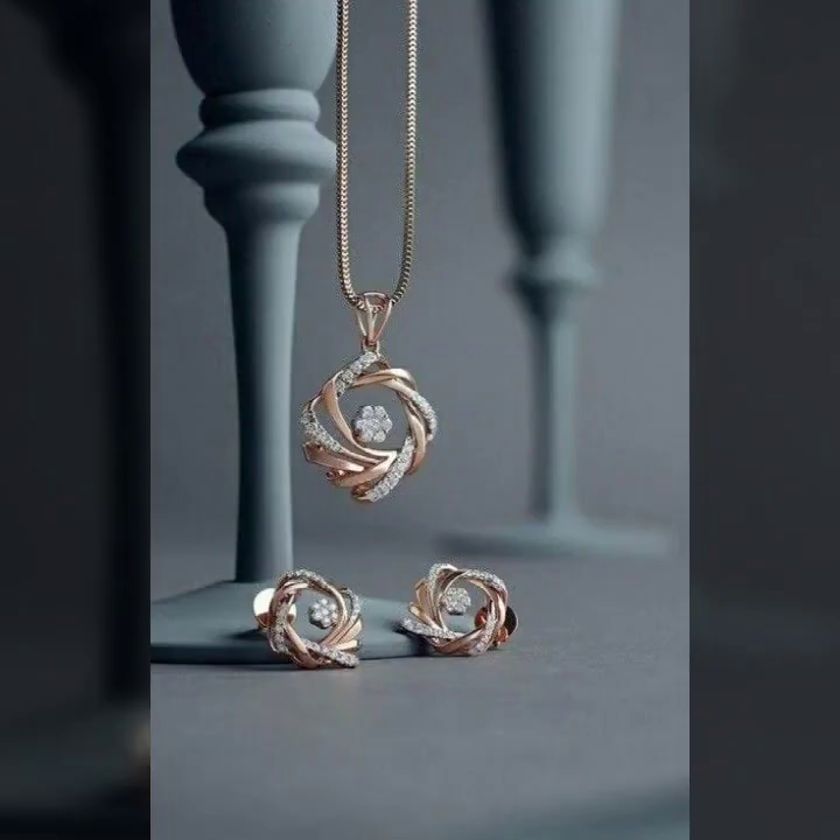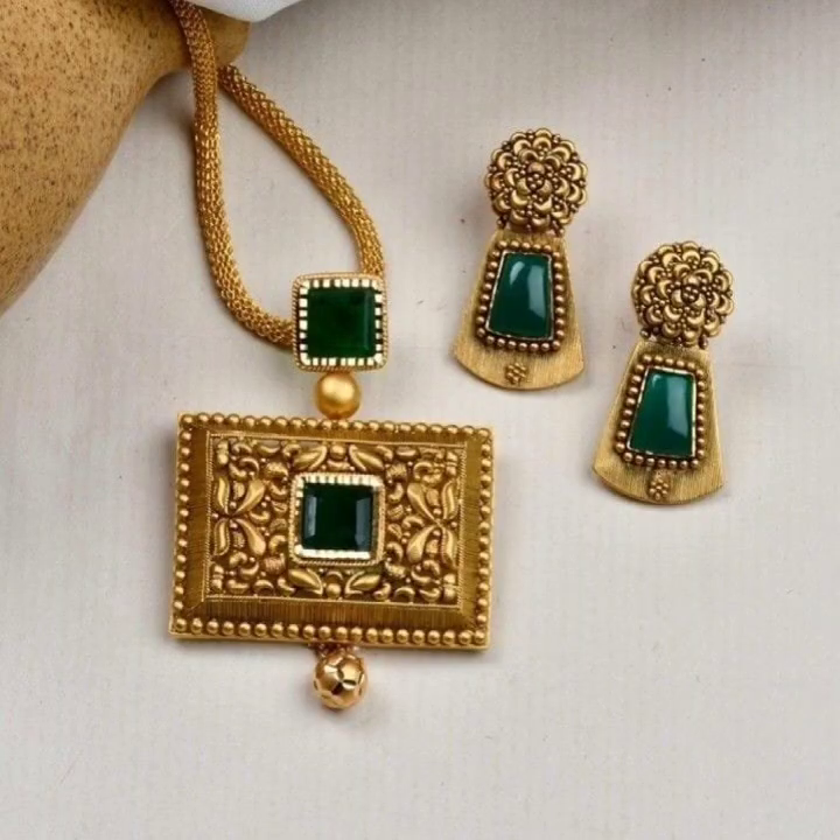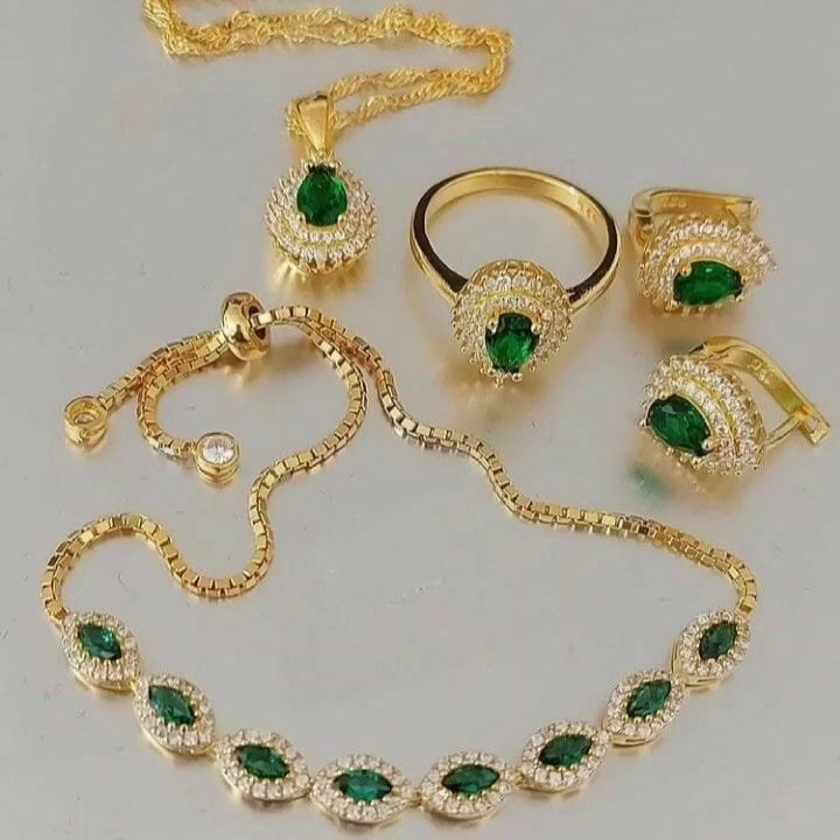There are different types of materials like silver, gold, platinum, and different types of stones.